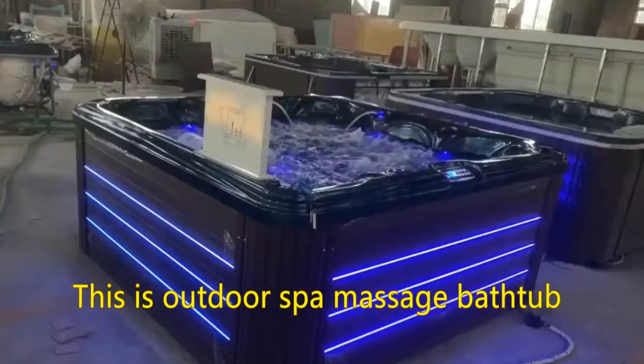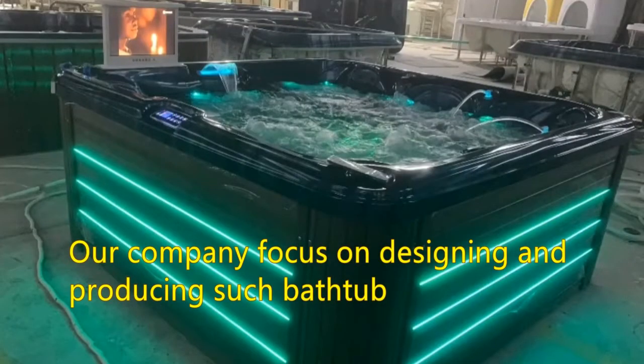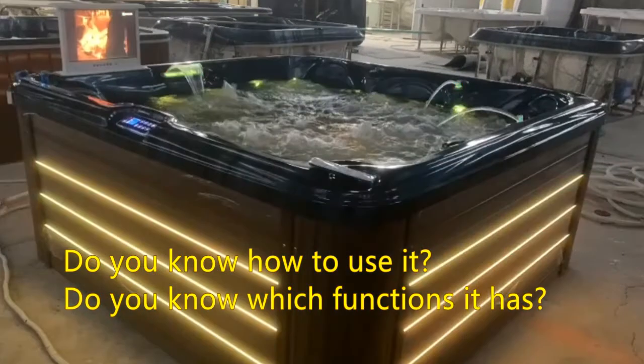This is an Outdoor Spa Massage Bathtub. Our company is focused on designing and producing such bathtubs. Do you know how to use it? Do you know which functions it has?